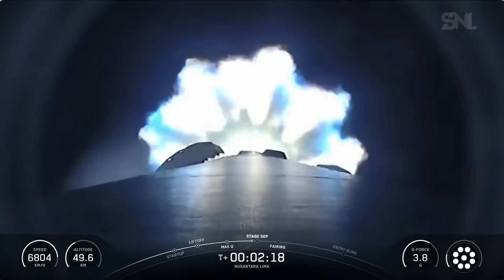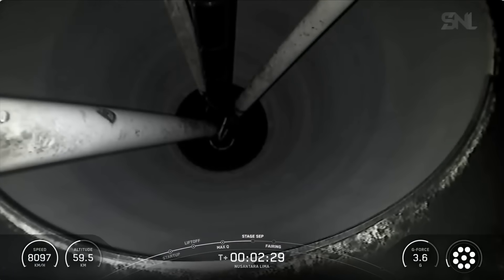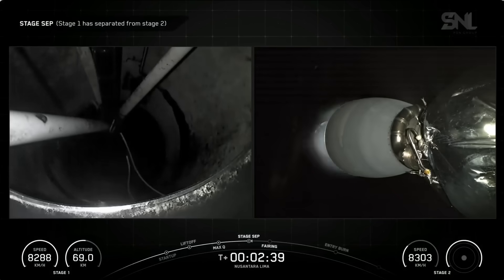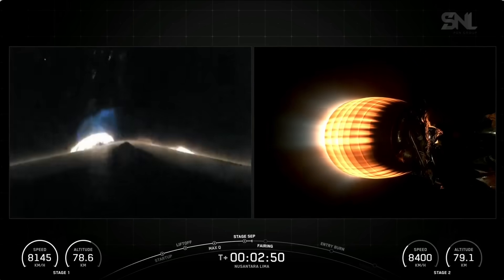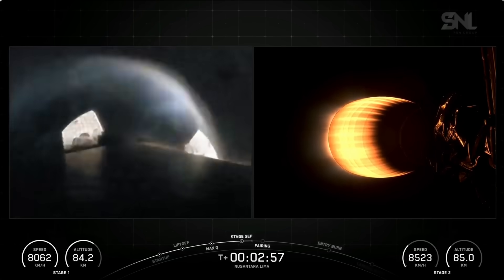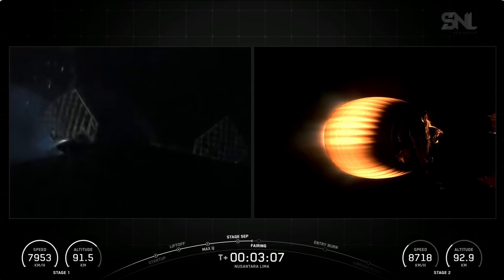We should have main engine cutoff on the first stage booster coming up here in just a few seconds. Main engine cutoff. And there we had those three events in quick succession: main engine cutoff, stage separation, and the ignition of the second stage's MVAC engine. Coming up in just a few moments, we should hear a callout for payload fairing separation. The two payload fairing halves are encapsulating and protecting the new Centara Lima payload right now.